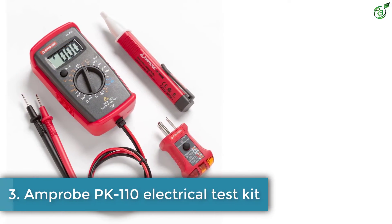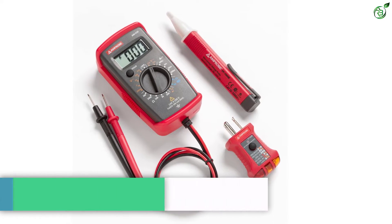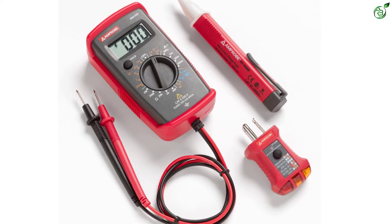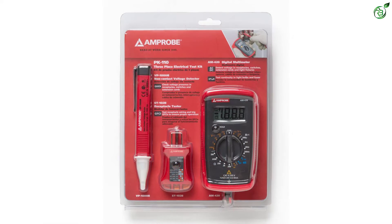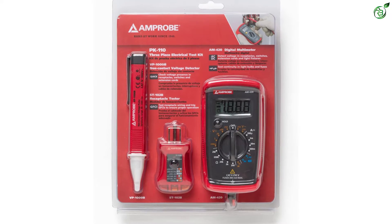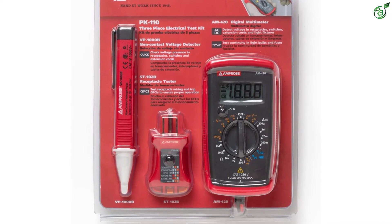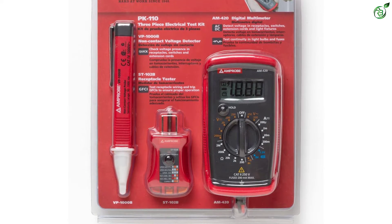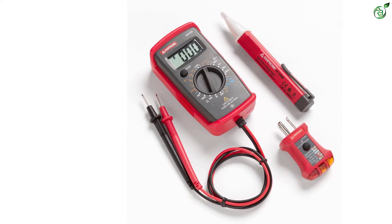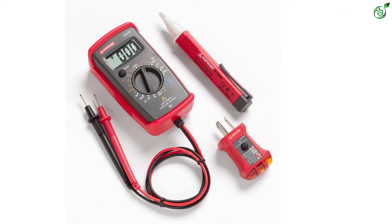Number 3: Amprobe PK110 Electrical Test Kit. If you are a DIY aspirant or project designer, you definitely need this multimeter kit to test current and voltage passing through a particular circuit. Although it is not suitable for professionals, it is perfect for DIYers due to its versatile nature, basic functionality, and ease of use. It is quite different from other multimeter kits on this list. The residential electrical test kit includes an AM420 digital multimeter, VP1000 non-contact voltage probe, ST102B socket tester with GFCI, and all required batteries.